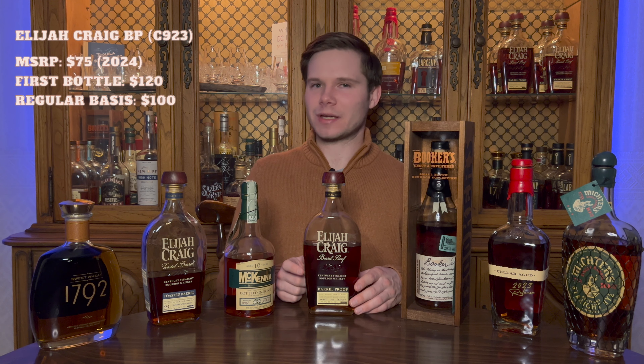Now we're on to our final two bottles, which are kind of in a league of their own in terms of price and availability. Before we dive in, if you're enjoying the content coming out of the channel, I'd really appreciate it if you subscribed and joined us for the journey through 2024 and beyond. Hit the like button on this video, and comment down below — how do you think I'm doing on this list? What would you be willing to pay for these allocated bourbons?